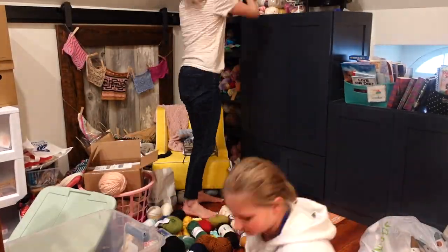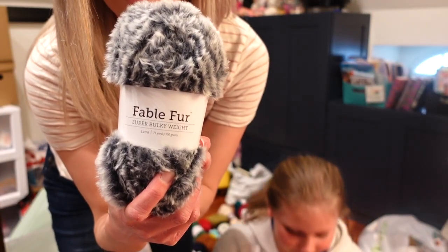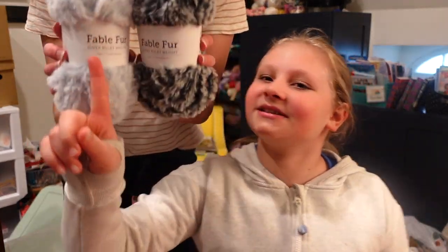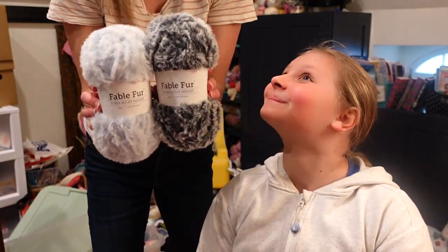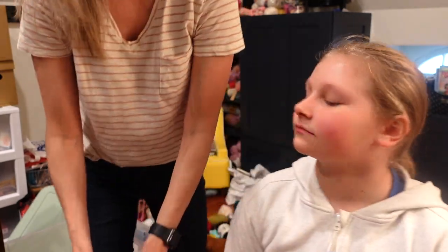So I got this Fable Fur from Knit Picks to make a baby blanket a couple years ago. This one's the cutest — the light blue. I got it to make a baby blanket years ago and, as you can see, I never made the baby blanket. So maybe this year I'll finally make a baby blanket with those.